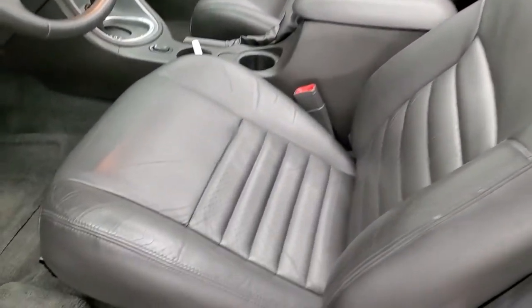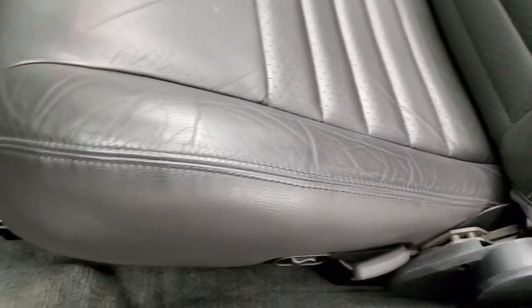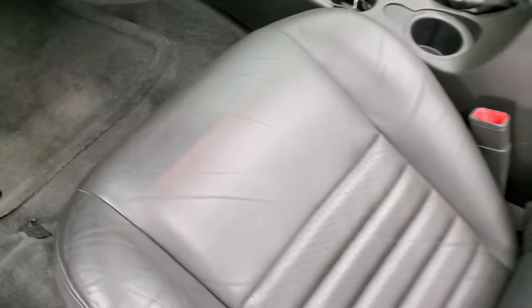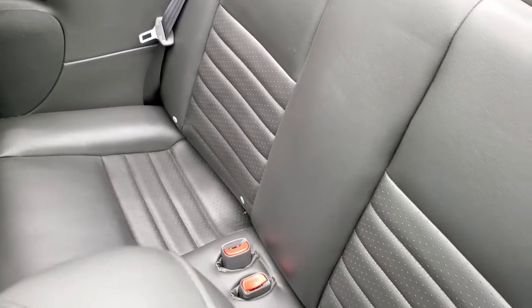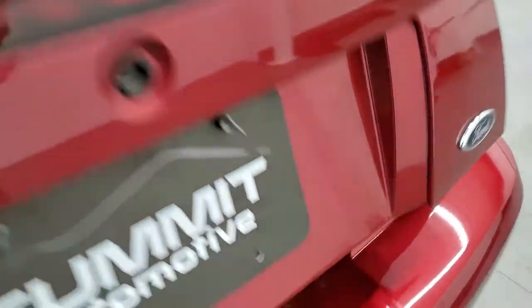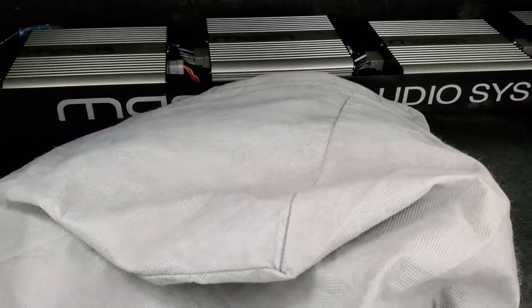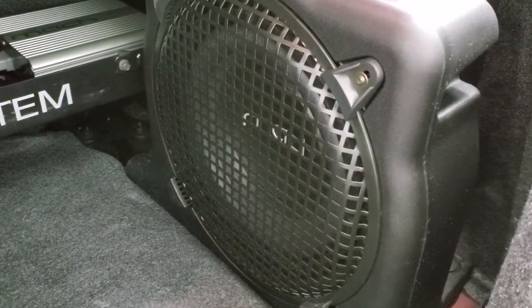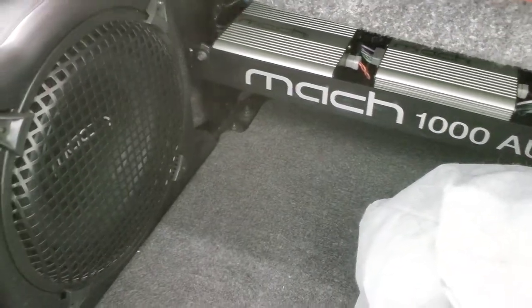Inside, the GT Premium package gives you the dark charcoal leather interior. The seats look great — you get the pony or Mustang stitched into the backrest. It comes with factory floor mats, and the back seats are in nice shape as well. Taking a quick look at the trunk: this one comes with the Mach audio system, Mach subwoofers, and it looks like it also comes with a car cover. Very nice and clean back here.